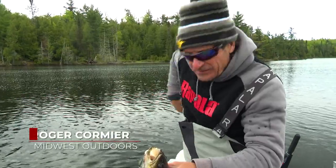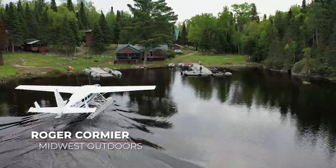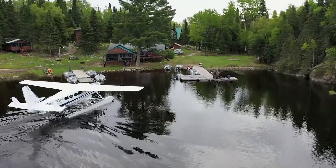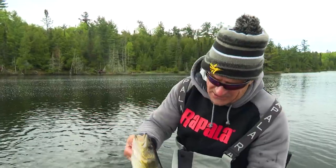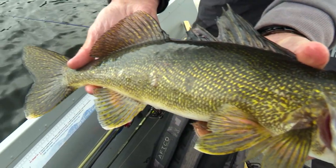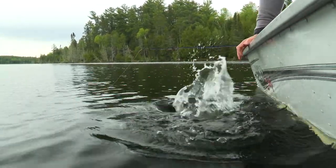Up here in northwestern Ontario, back at one of my favorite places. I've been going here since the 90s — Slippery Winds Wilderness Lodge. This is just a chunky walleye to start us out and open the segment, probably about a 20-incher. A real nice fish. We'll let him go because we're gonna catch lots up here in Ontario.